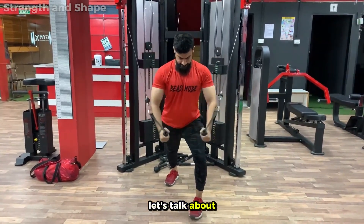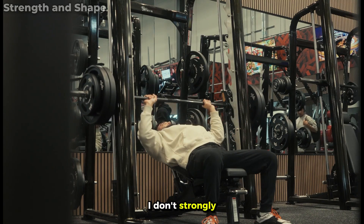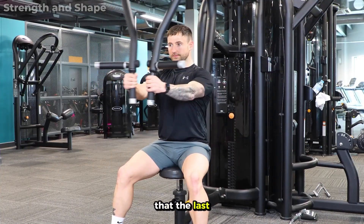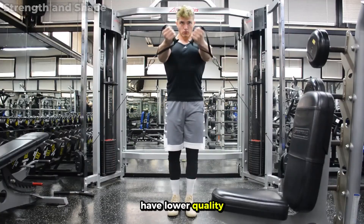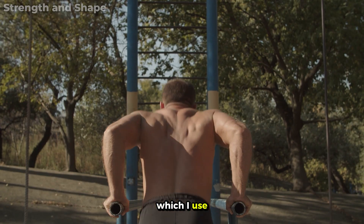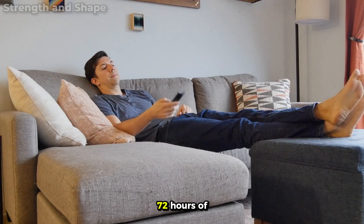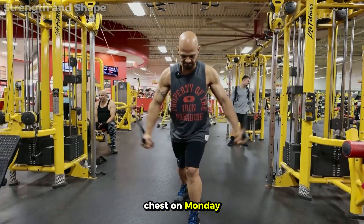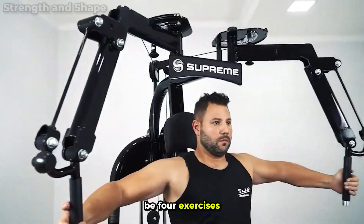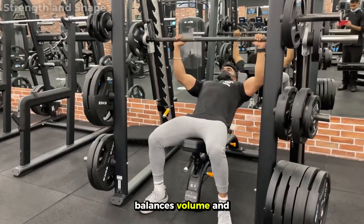Now that you know the six exercises, let's talk about organization. You have two options to fit this workout into your weekly routine. The first — though I don't strongly recommend it — is to do all six exercises on the same day once a week; the problem is the last exercises will have lower quality due to fatigue. The second option, which I use and recommend, is to divide the six exercises into two different days per week, giving 48 to 72 hours of rest between sessions. You can train chest Monday and Thursday, Tuesday and Friday, or any combination that works. I prefer three exercises on each day, as it better balances volume and intensity.